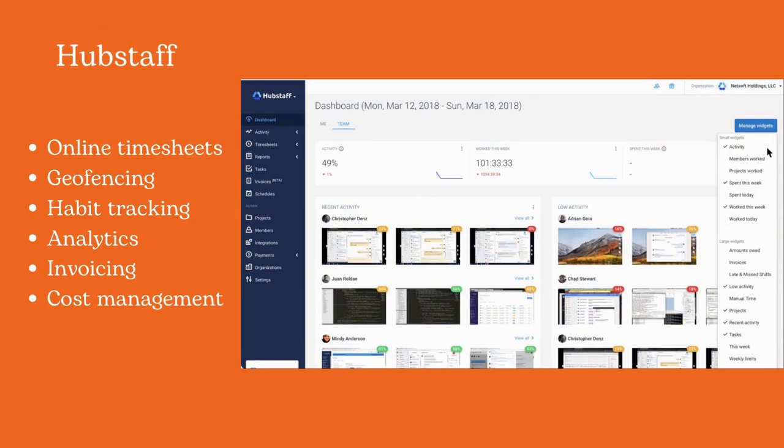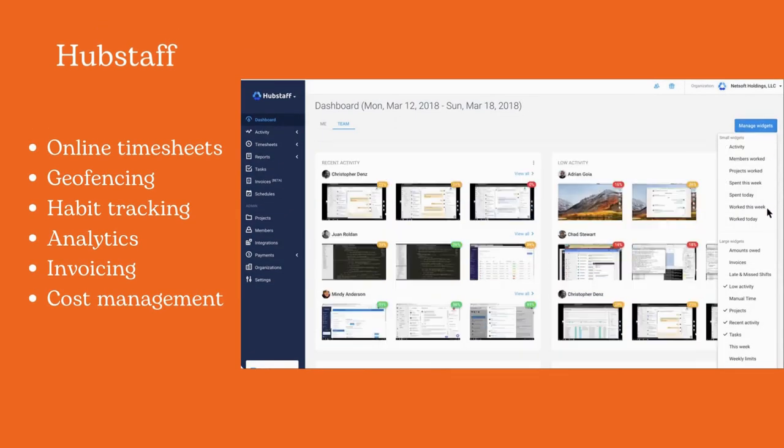Hubstaff registers time spent in applications and on websites and provides productivity reports. Consultants can set budget and hour limits for projects and export reports to their clients.